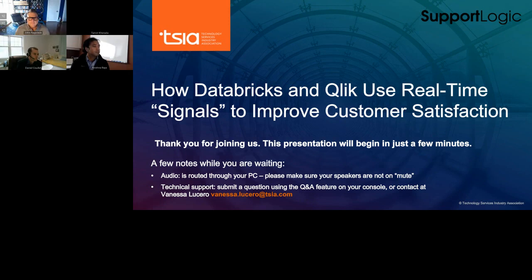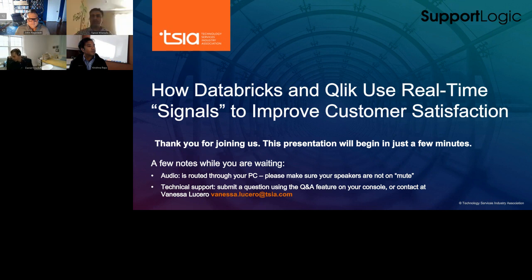Hello everyone and welcome to today's webinar: How Databricks and Qlik use real-time signals to improve customer satisfaction. Brought to you by Technology and Services Industry Association and sponsored by SupportLogic. My name is Vanessa Lucero and I'll be your moderator for today.